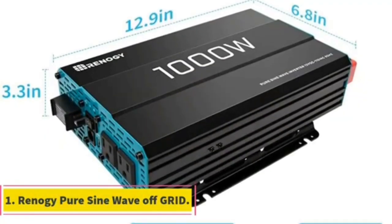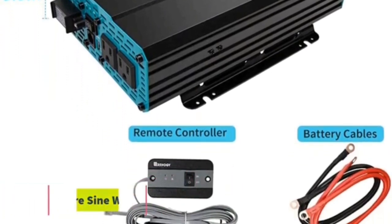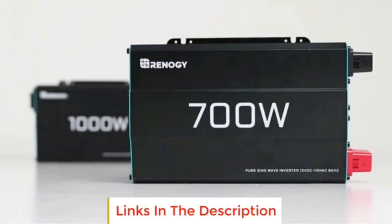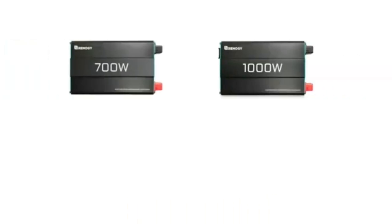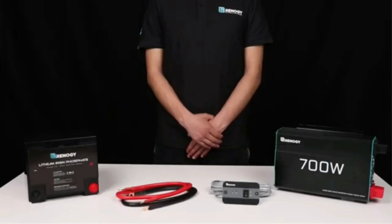Number 1. Are you an RV enthusiast looking to upgrade your off-grid lifestyle? Look no further than the 2000W Renogy Inverter Charger. It's perfect for those who want to live on the road without giving up comfort and convenience. Its advanced technology, reliable design, and easy setup process are why it's become so popular among campers and van lifers.